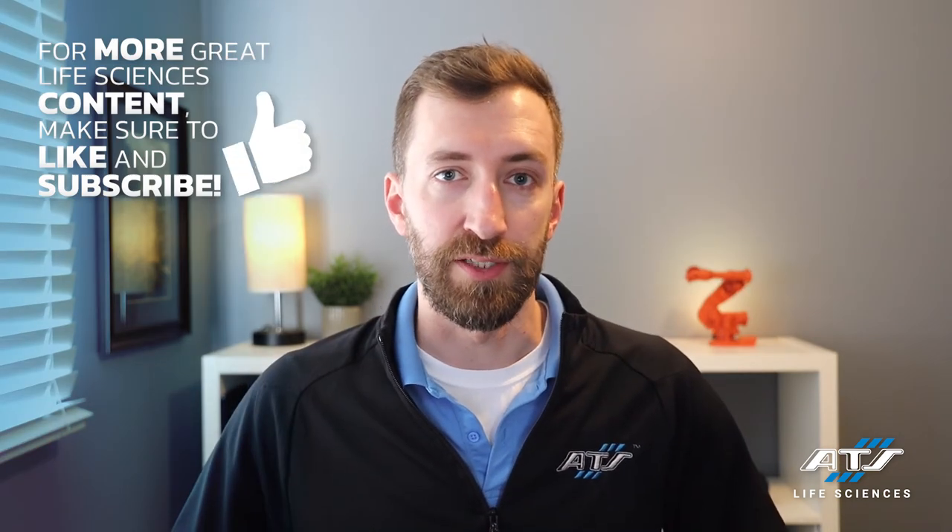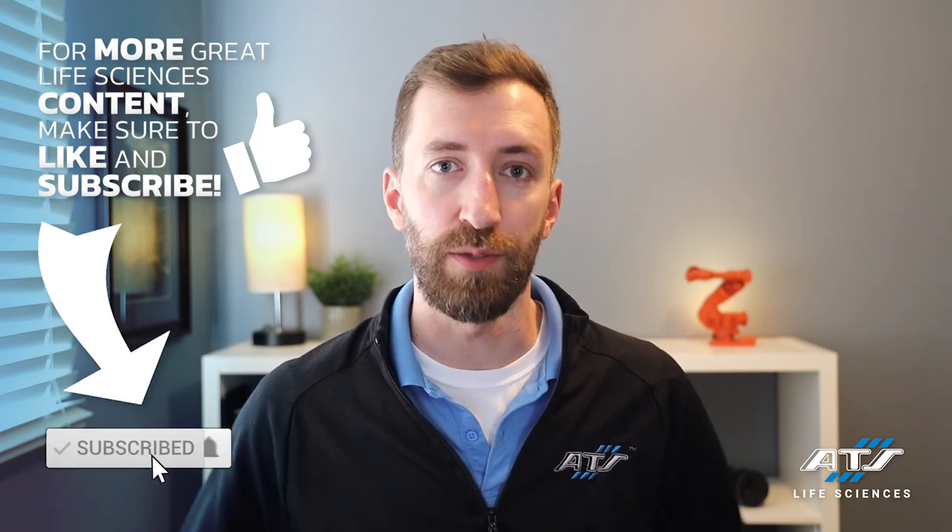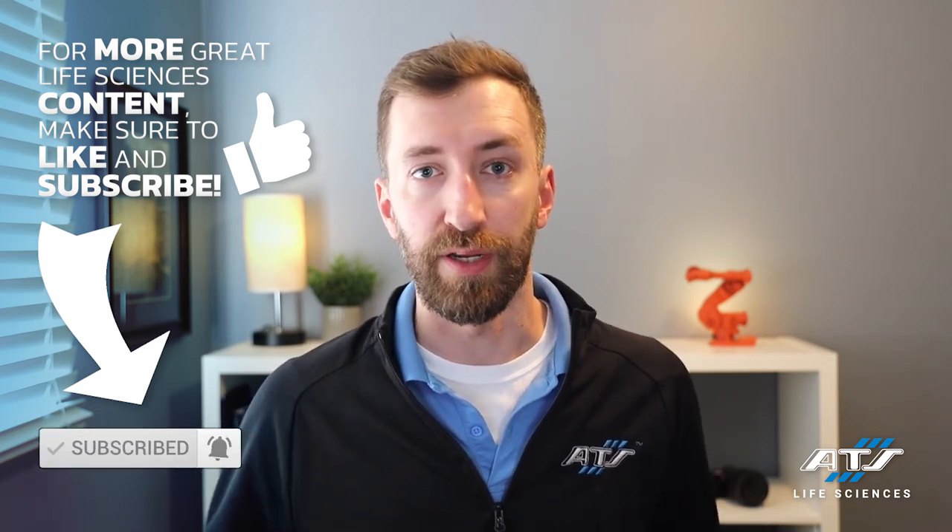Thanks again for watching. I hope you got some value out of this video. Click the like button and subscribe to the channel for more content. Please check us out on our new website that we launched, and looking forward to talking more with you about how we can help advance your automation and manufacturing strategies down the road. Thanks again and talk to you soon.